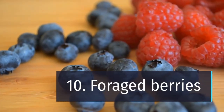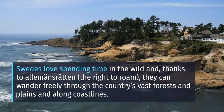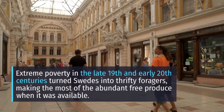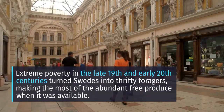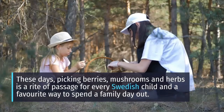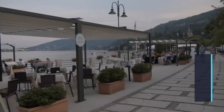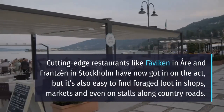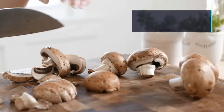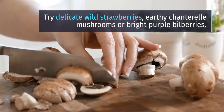10. Foraged berries and wild produce. Swedes love spending time in the wild and, thanks to allemansrätten — the right to roam — they can wander freely through the country's vast forests and plains and along coastlines. Extreme poverty in the late 19th and early 20th centuries turned Swedes into thrifty foragers, making the most of the abundant free produce when it was available. These days, picking berries, mushrooms and herbs is a rite of passage for every Swedish child and a favorite family day out. Cutting-edge restaurants like Faviken and Frantzén in Stockholm have now got in on the act, but it's also easy to find foraged loot in shops, markets and even on stalls along country roads. Try delicate wild strawberries, earthy chanterelle mushrooms or bright purple bilberries.